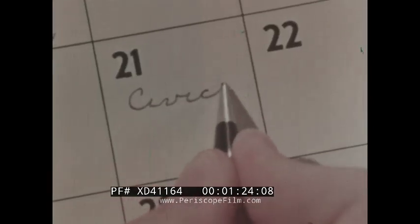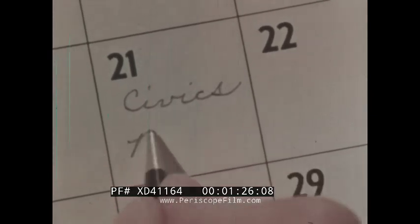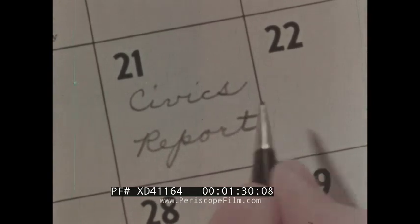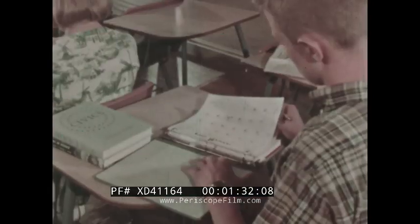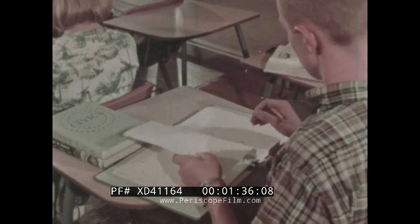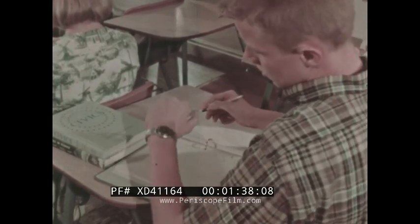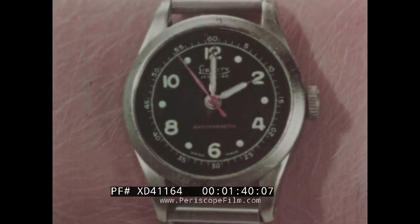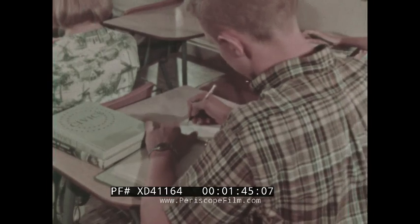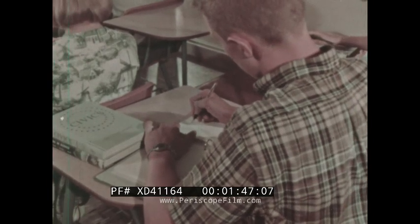There are two weeks in which to write his civics report. Of course, Jim also has other studying to do. During study period today, for example, he has one hour. But he can't use all of this time for the report, so he decides how long to spend on each assignment.